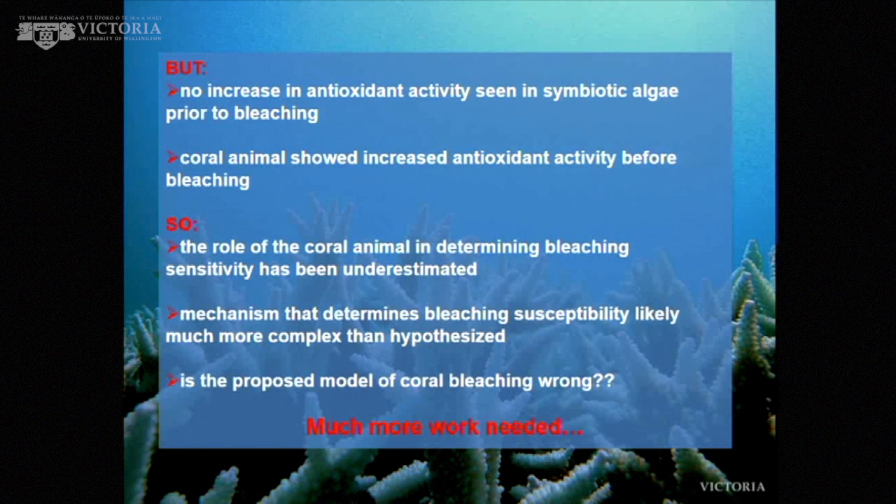The coral animal, however, showed increased antioxidant activity before bleaching — the animal responded first, not the algae. This showed us that the involvement of the animal in determining bleaching sensitivity had been vastly underestimated. It also suggested that the mechanism determining bleaching is perhaps more complex than the reactive oxygen species hypothesis, and that the proposed model of coral bleaching may be wrong. We have lots of other bits of evidence to suggest it probably is, but we haven't got a better model just yet.